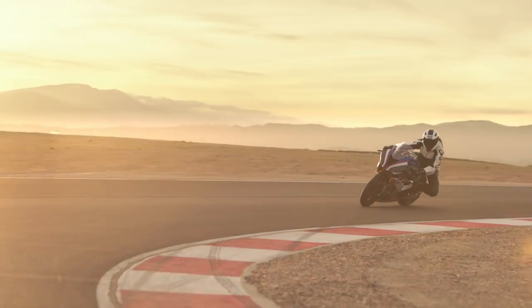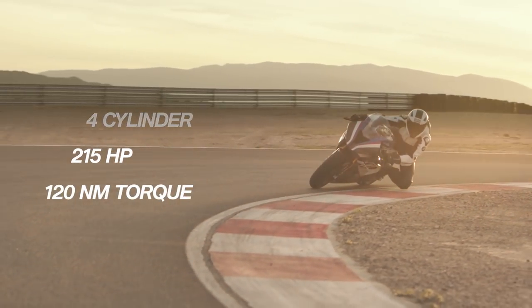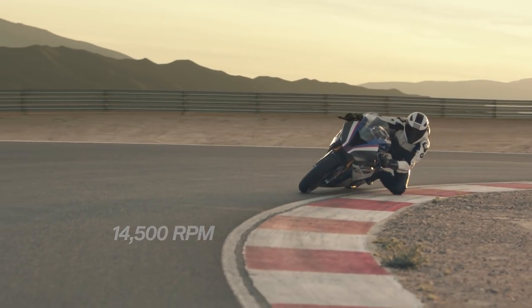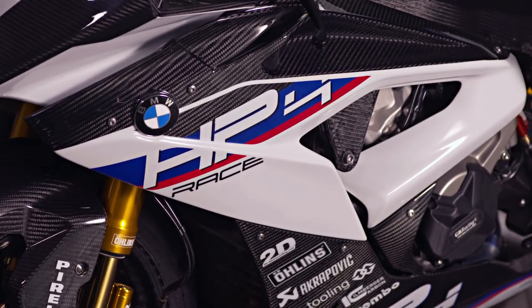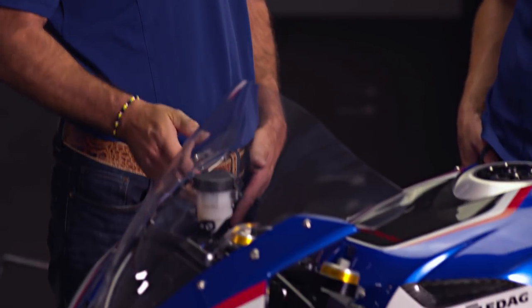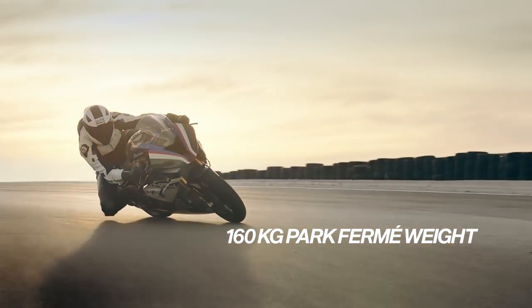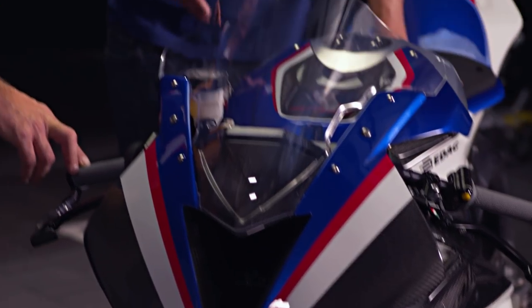Talking about performance, let's have some numbers: four-cylinder, one-liter bike, 215 horsepower, 120 Nm torque, rev limit up to 14,500 rpm — that's 300 more than the S1000RR. The bike weighs 160 kg at parc fermé, which is 8 kg less than a World Superbike and just 3 kg more than MotoGP. That's a really impressive weight for a modern-day superbike.